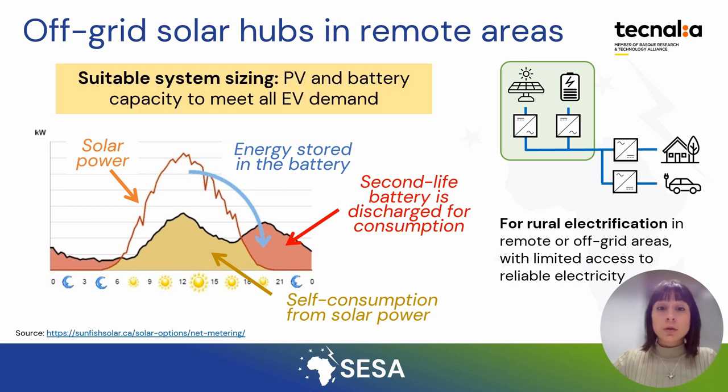In this application, suitable system sizing is crucial to meet critical demand during the day. For that, a right combination of installed solar power and battery capacity should be selected.